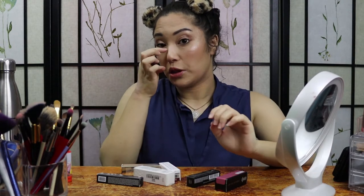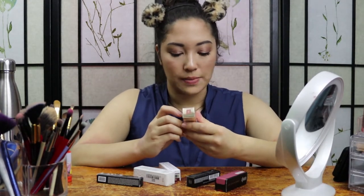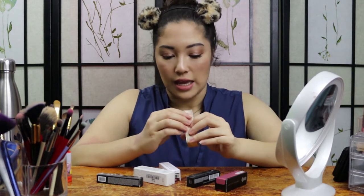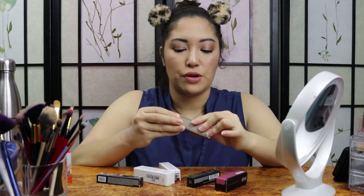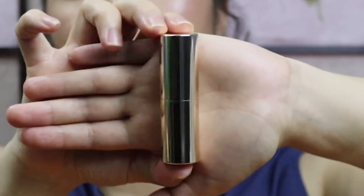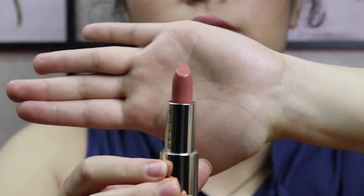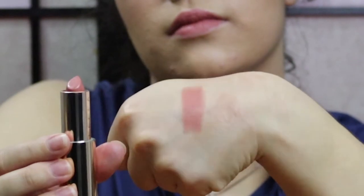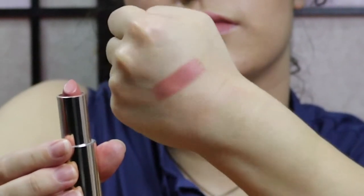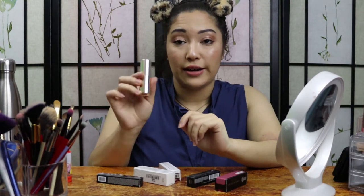Next, we have the Becca Ultimate Lipstick Love in Bear. I'm pretty sure this was one of the nude ones that I got. It's nice and sleek packaging. This is more of a nude shade, kind of a pinky nude. I'm excited for that — I do have a few nudes, but I wanted to try Becca Cosmetics, so I got it.